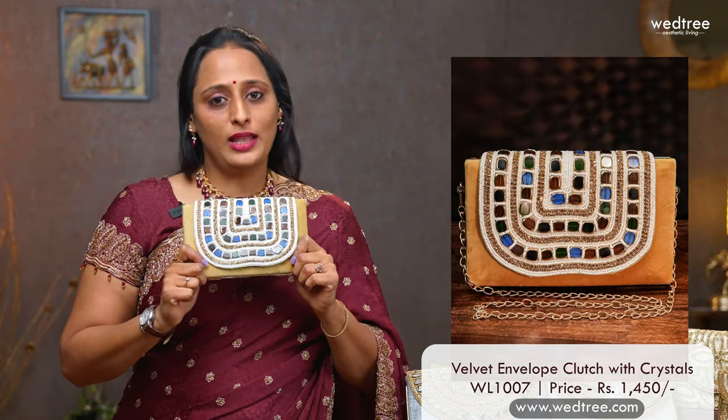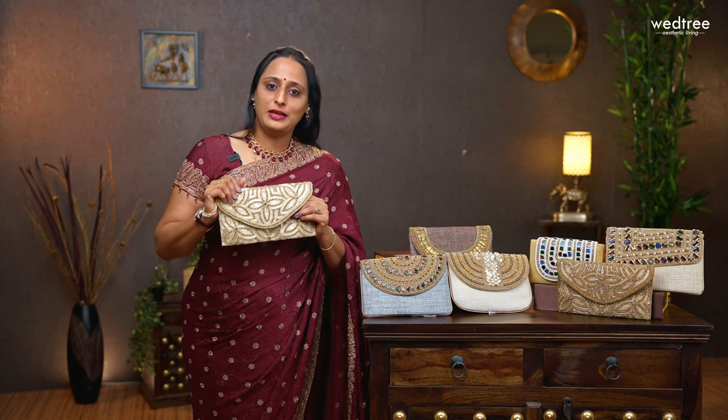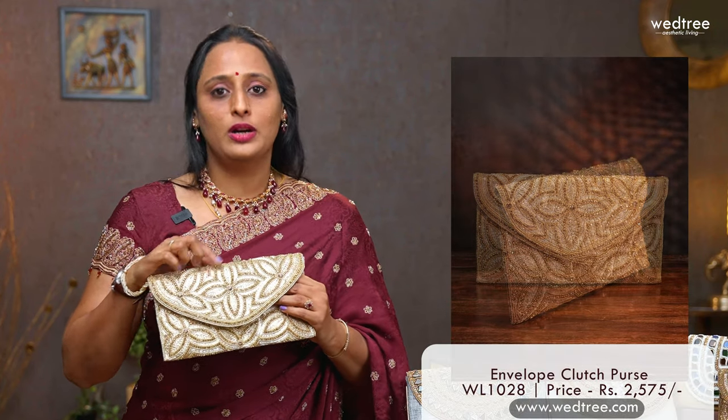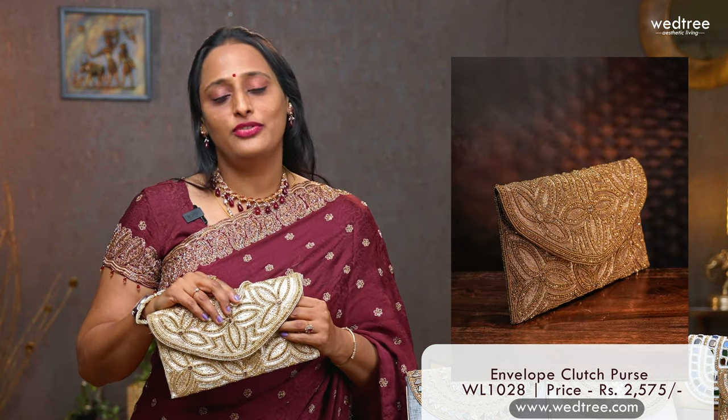The last one in this category is this heavily beaded envelope style clutch that comes with zardosi and stonework in a floral pattern. This also comes with a beaded short sling making it perfect to carry anywhere. This comes in 2 colours and is priced at $2575.